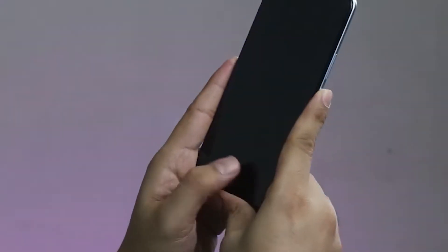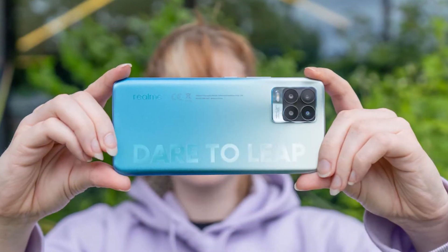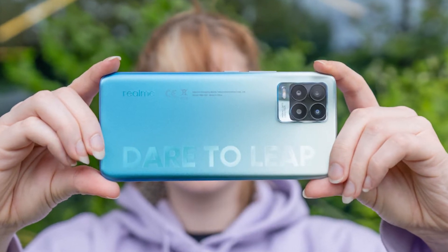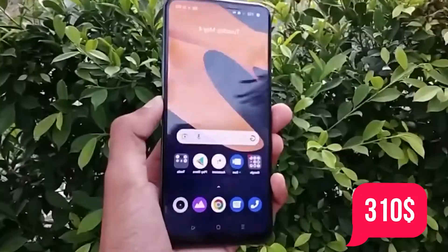Shots came out extraordinarily crisp and realistic in natural light. It didn't do so well with ultra-wide photos, so keep that in mind if you plan to shoot those kinds of pictures. The starting price for this phone comes in at $310.